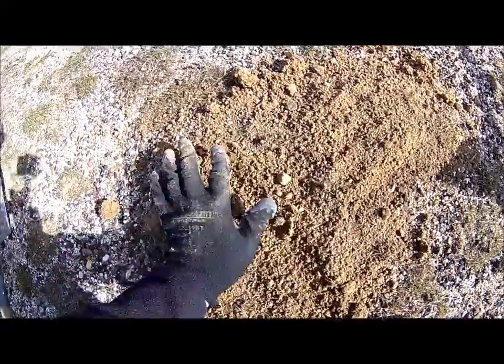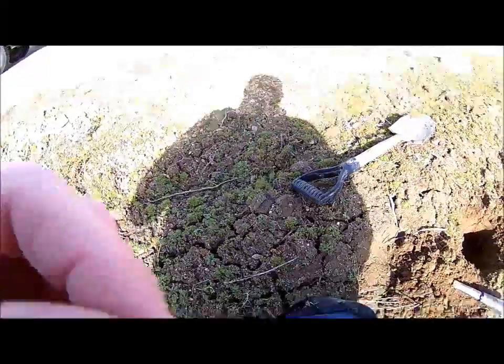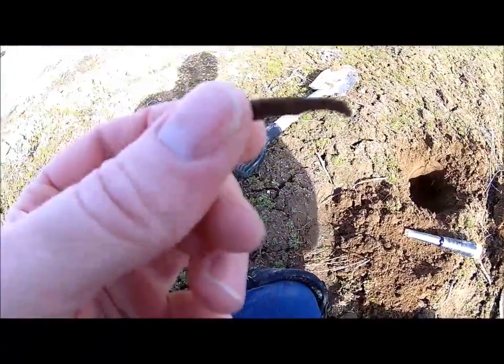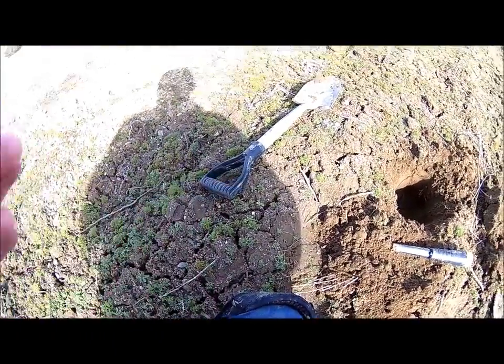Always fill your holes. So the wind's pretty bad. I found a little piece of a square nail — there's the hole. That's cool. I love finding square nails.